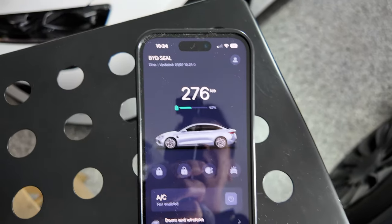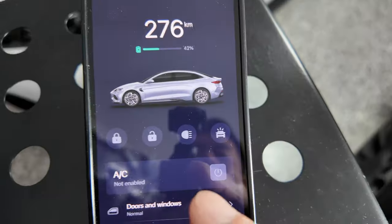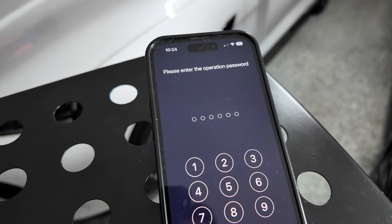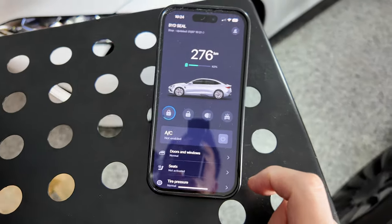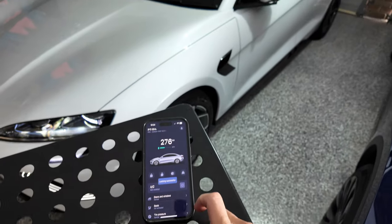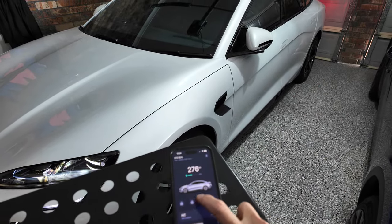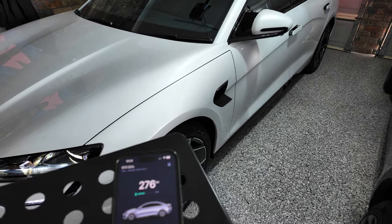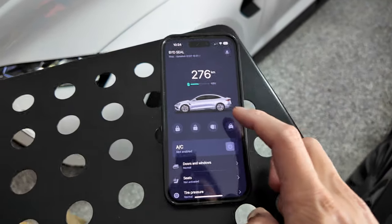Now let's go through the fun stuff — the commands for the car. You've got the battery state of charge and your vehicle displayed. My car is currently unlocked, so let's test this out — press lock. The first time you need to enter the password. You can hear it lock and the mirrors fold in. Now press unlock — and that's unlocked. You only need to put the password in the first time.